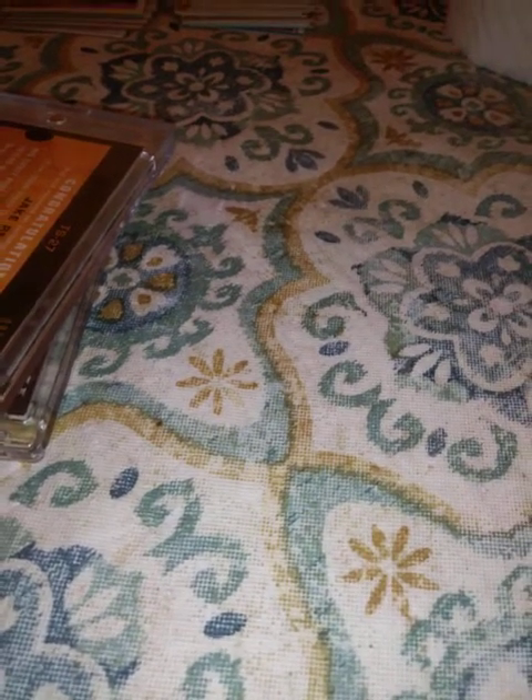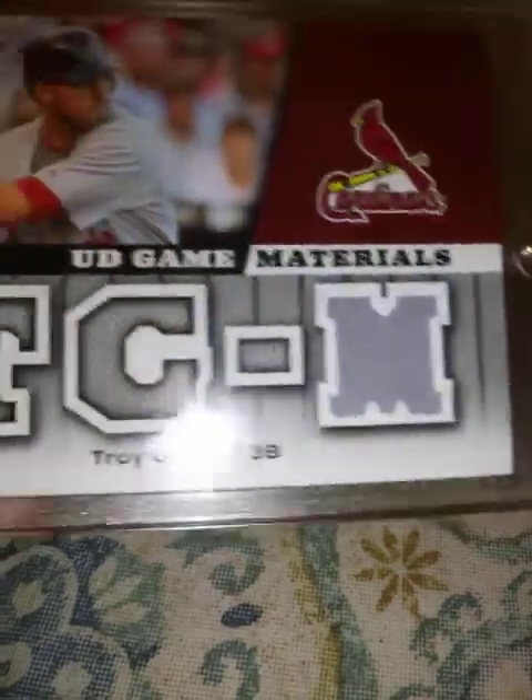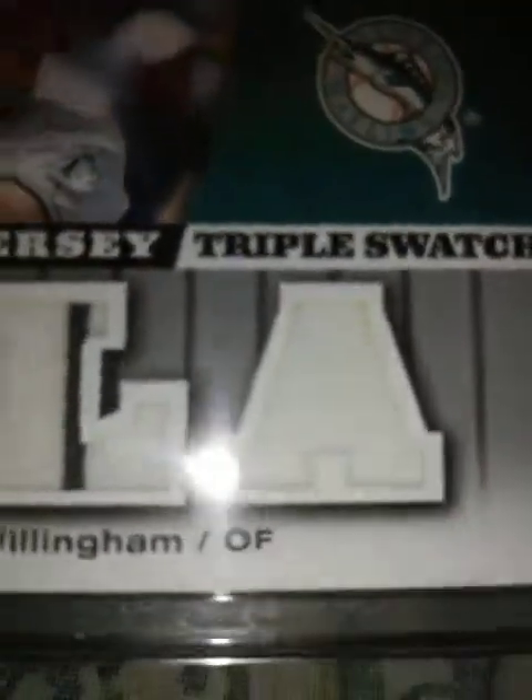2009 Topps, manufactured patch relic of Stan Musial. 2009 Topps, manufactured patch relic of Ryne Sandberg. A 2009 Upper Deck game materials of Troy Glaus — it has a jersey in it, though that cardboard part looks like jersey but it's not. And this one from Upper Deck, triple swatch of Josh Willingham numbered 82 of 91 — a little stripe going through the middle one, you can see these are all jersey.